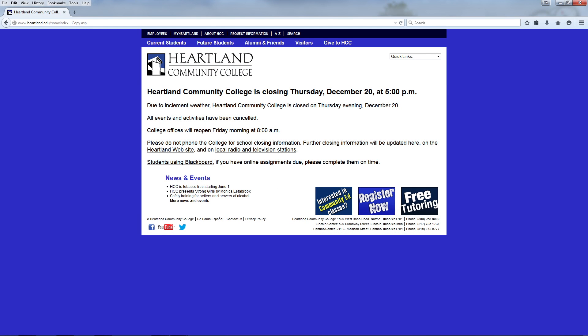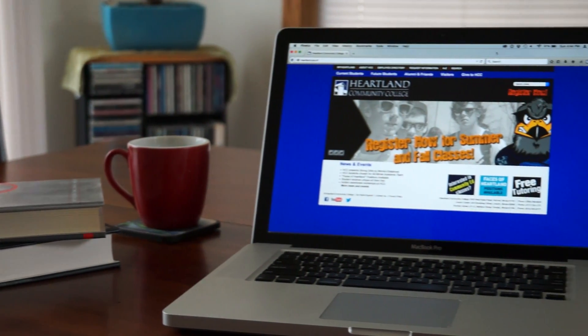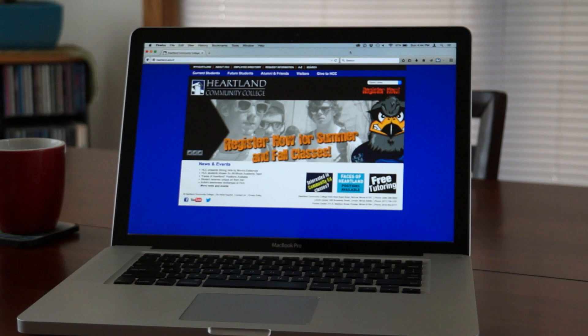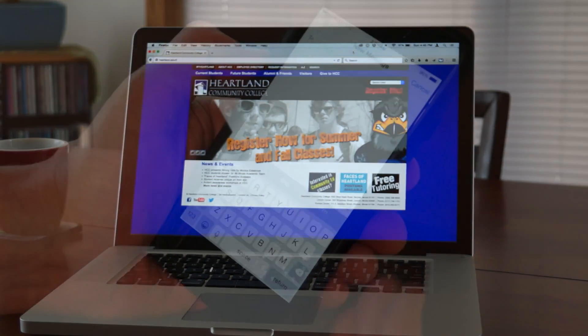Emergency updates and closure decisions are made at the earliest opportunity. The Heartland website and text alerts are your primary sources for emergency alerts and updates. Local television and radio stations, as well as HCC's Facebook and Twitter, also carry college closing information.